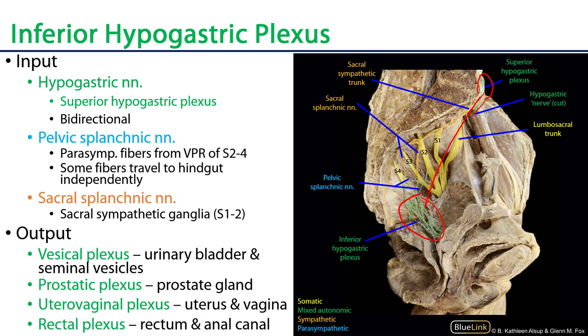Now specifically within the pelvis, there are branches from the ventral primary rami of S2, S3, and S4. We can see the VPRs here in yellow — S1, S2, S3, and S4. Coming off of S2, we see a very nice blue branch; that is a pelvic splanchnic nerve. Coming off of S4, we can see another blue branch that runs by S3 and heads down to the inferior hypogastric plexus. These are the pelvic splanchnic nerves, and remember that pelvic splanchnics are parasympathetics.